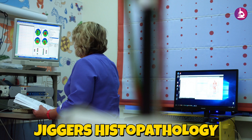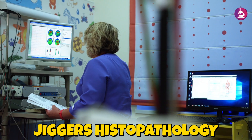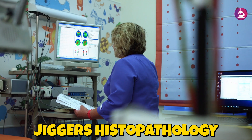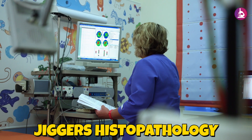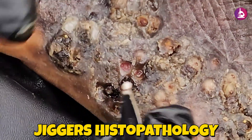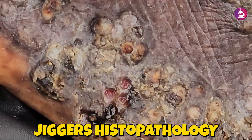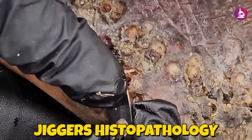The most striking feature is the presence of mature, gravid female Tunga penetrans fleas, identifiable by their chitinous exoskeletons and engorged abdomens packed with thousands of eggs. These parasites are encased within inflammatory infiltrates, predominantly composed of lymphocytes, plasma cells, eosinophils, and neutrophils actively responding to the ongoing tissue invasion. Surrounding tissues show microabscesses filled with pus, indicating bacterial colonization and recurrent infections.